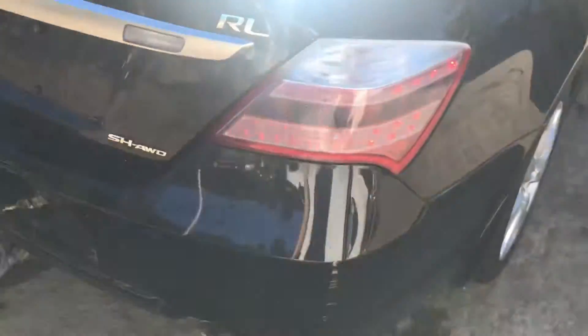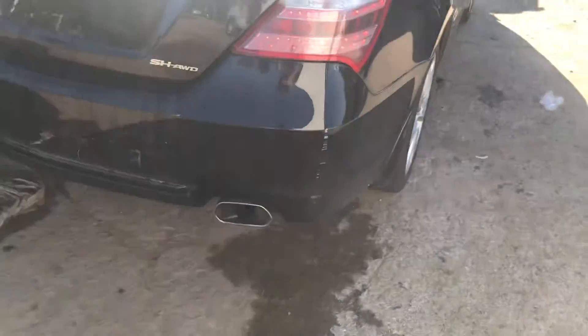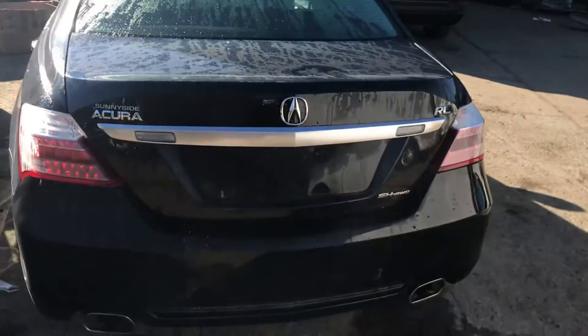Tail lights are good. Rear bumper just has a few little scuffs. Lid's good.